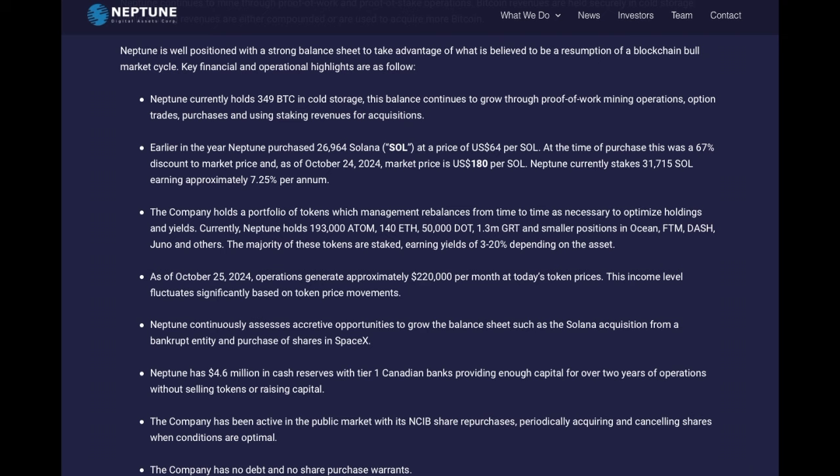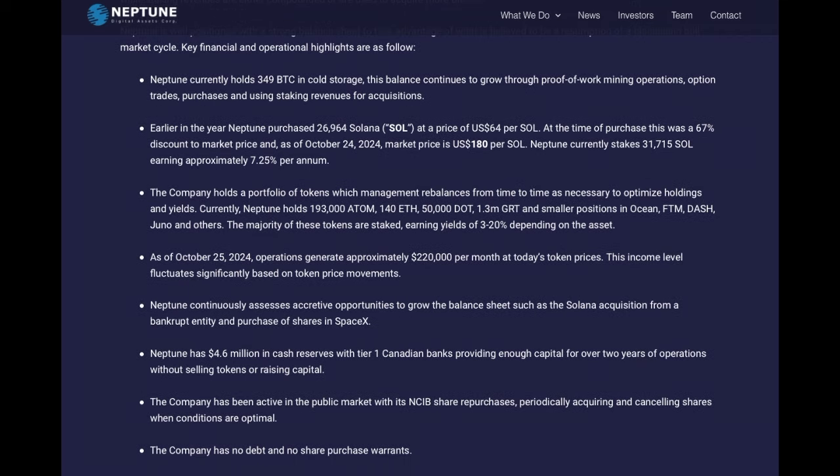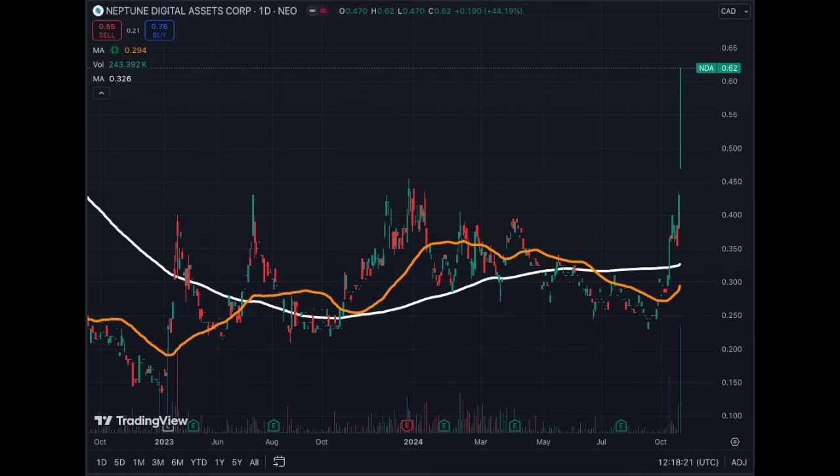My crypto positions also include Bitcoin and Solana, which I believe are the two most important crypto assets for this bull run in 2024 and 2025. Also important to note: the company has no debt and no purchase warrants, therefore the value presented represents the current asset value of the company.